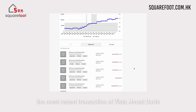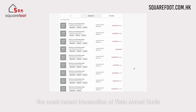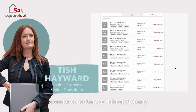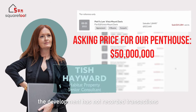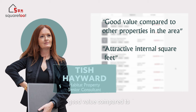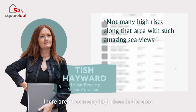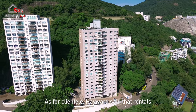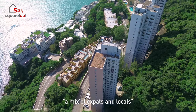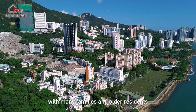Looking at data from Squarefoot, the most recent transaction at Vista Mount Davis took place in 2022 after a two-year gap. According to Tish Hayward, a senior consultant at Habitat Property, the development has not recorded transactions for some time due to the market. Nonetheless, she noted it remains good value compared to other properties in the area due to its attractive internal square footage and expansive sea views not common in many nearby high-rises. Rentals mainly come from expats, while homeowners are a mix of expats and locals, including many families and older residents who enjoy the views.